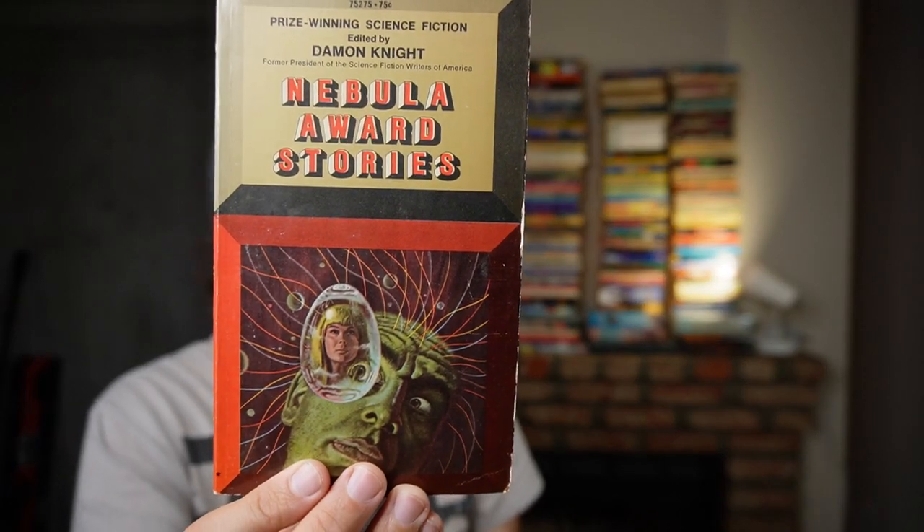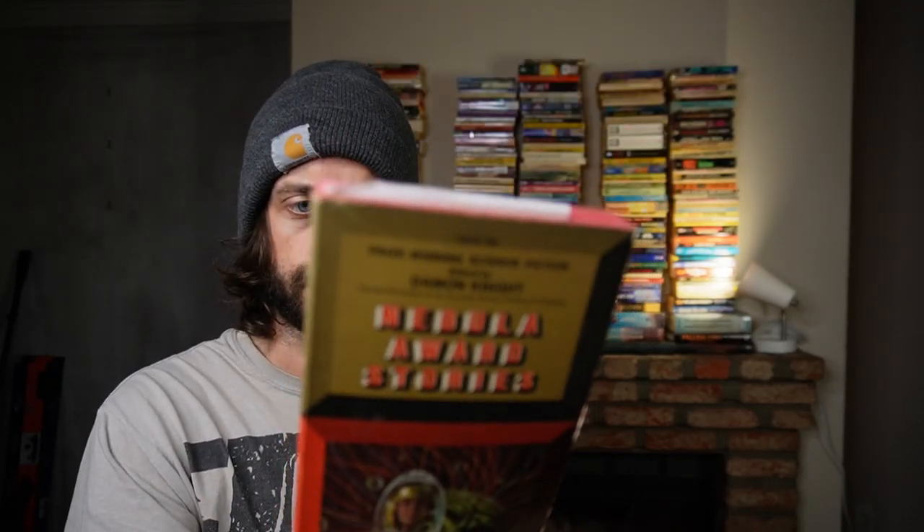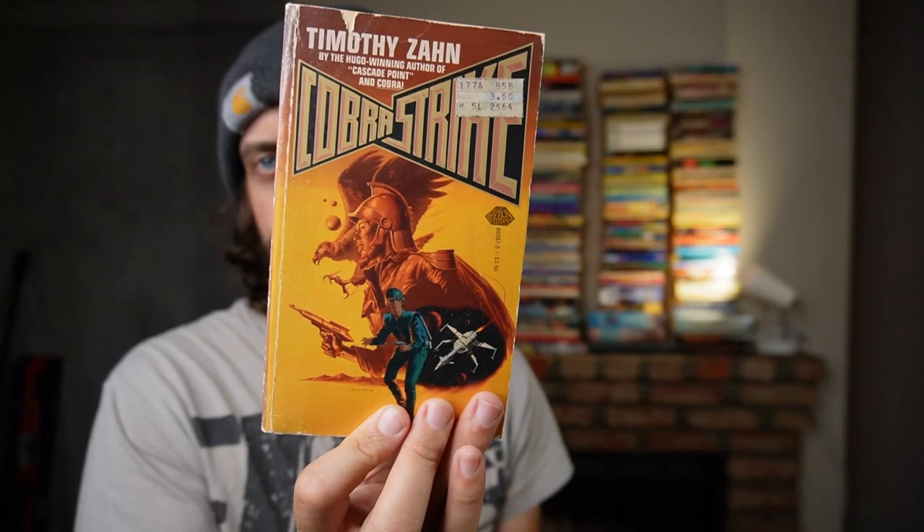Nebula Award Stories, the first one, with some real greats in here: Brian Aldiss, Roger Zelazny, Harlan Ellison, J.G. Ballard, Gordon Dixon, Larry Niven. Cobra Strike by Timothy Zahn — probably not an A-lister, but I did get it. Transition and Metaphase by Vonda McIntyre — people seem to really like McIntyre.